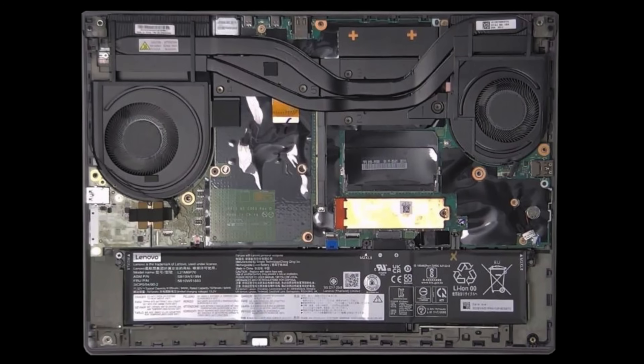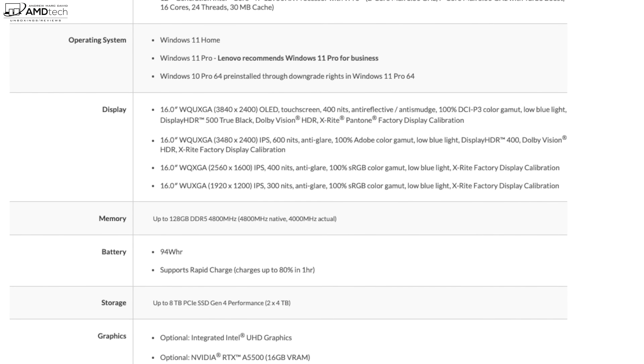For wireless, you get Wi-Fi 6E, Bluetooth 5.2, and optional mobile broadband — LTE on this one, 4G with a Cat 16 modem, the Fibocom L860-GL, which also supports eSIM. As for 5G, it's unclear if or when that will be available.